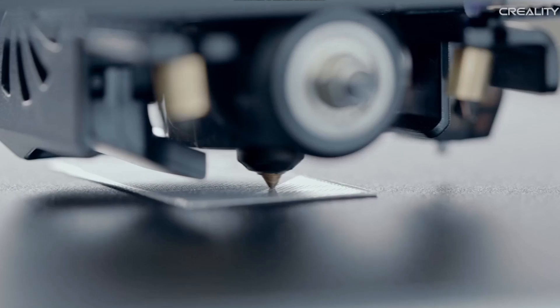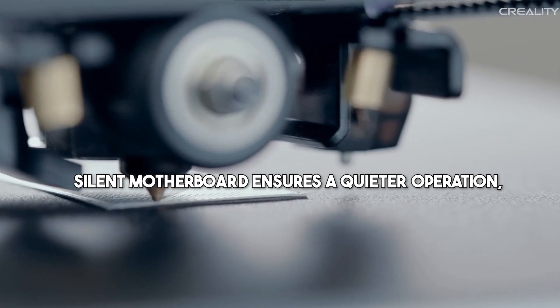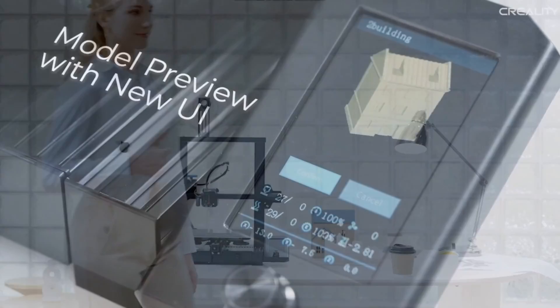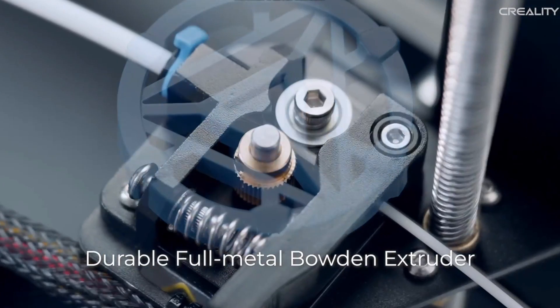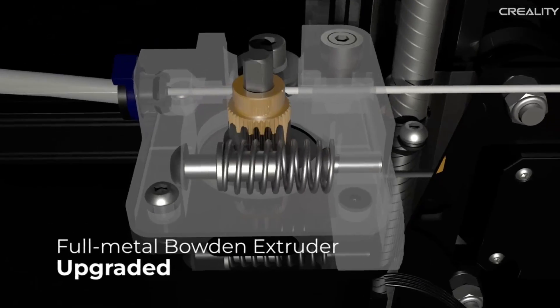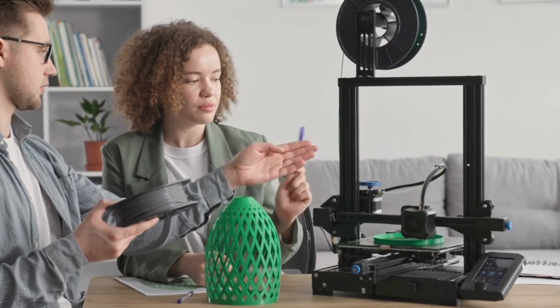Additionally, the Ender 3 V2 Neo's silent motherboard ensures quieter operation, making it a great option for home environments. With its robust full metal extruder, this printer is built for durability and consistent performance, making it an excellent investment for 3D printing enthusiasts.